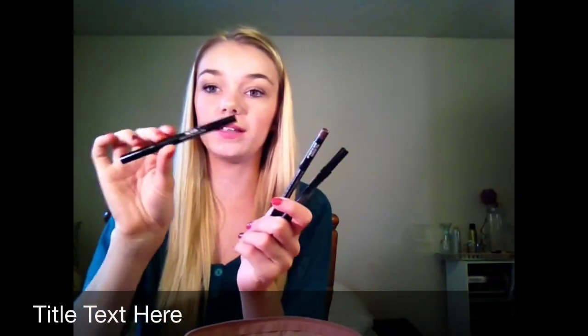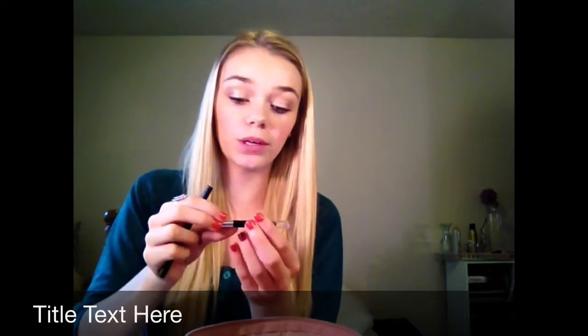I have four different eyeliners. This one is a liquid waterproof eyeliner from Stila which I really love. Then I have the NYX eye pencil in brown. I also have two Urban Decay eyeliners — they're the same ones — one of which actually broke off from my Naked palette, so that's why I have two.